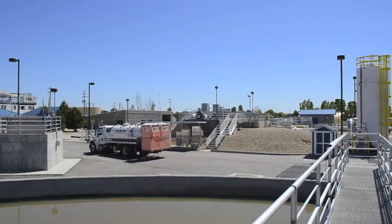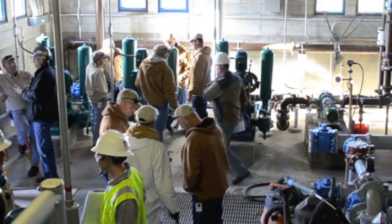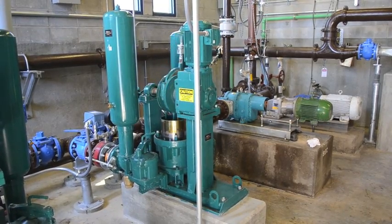With tough sludge pumping applications like those found at municipal wastewater treatment plants, having the right primary sludge pumps can help reduce hassles and your spare parts budget down the road.